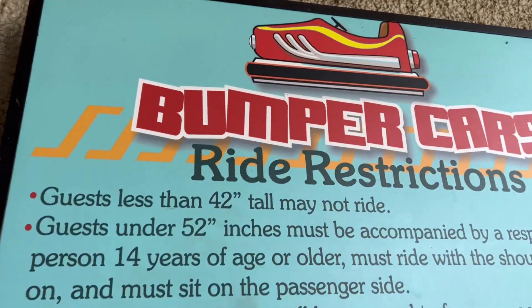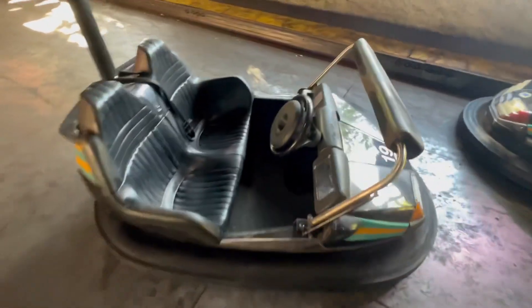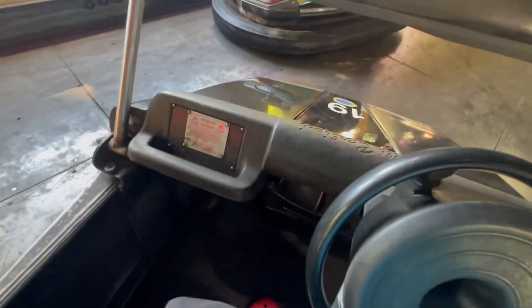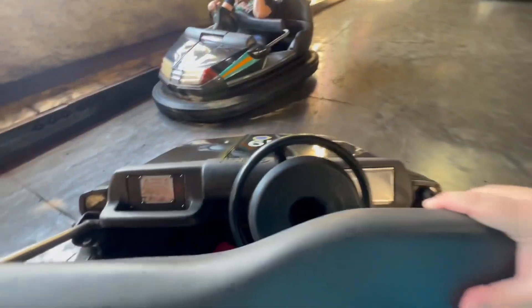Welcome to the Ubanga Banga Bumper Cars here at Busch Gardens Tampa — you need to be 42 inches tall to ride. For your safety, please put your head parts down to your waist and secure all loose articles such as hats, cameras, and glasses. All cars must travel in the one-way direction as posted at all four walls.